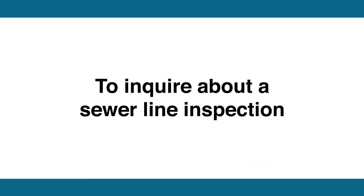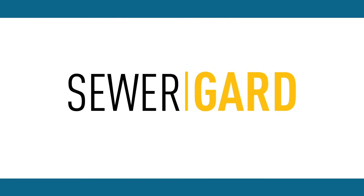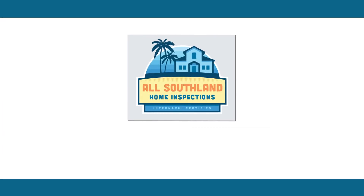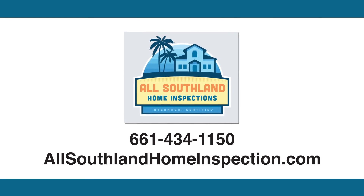To inquire about a sewer line inspection, or to schedule your next home inspection that comes with Sewer Guard, contact All Southland Home Inspection at 661-434-1150.